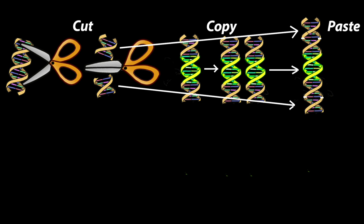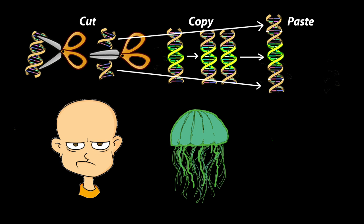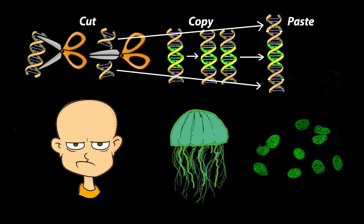So what happens when a scientist pastes in a new gene, and why should it matter to you? As an example, we could delete the DNA recipe for keratin protein in your hair and replace that with the green fluorescent protein found in glowing jellyfish. Just cut your human gene, copy the jellyfish gene, paste it in, and — ta-da! Glowing human cells.